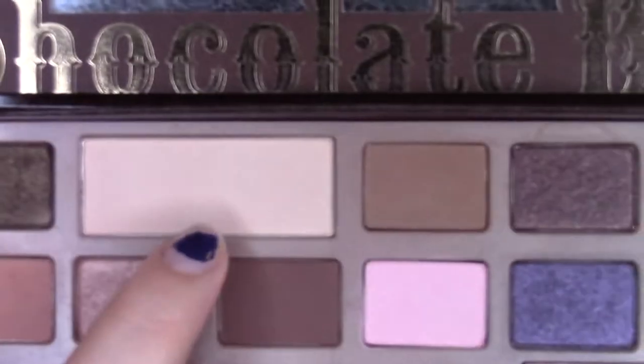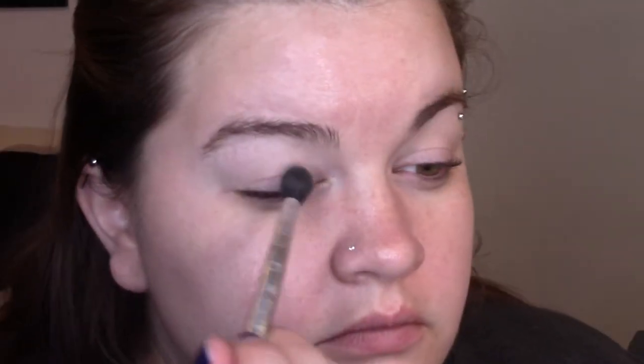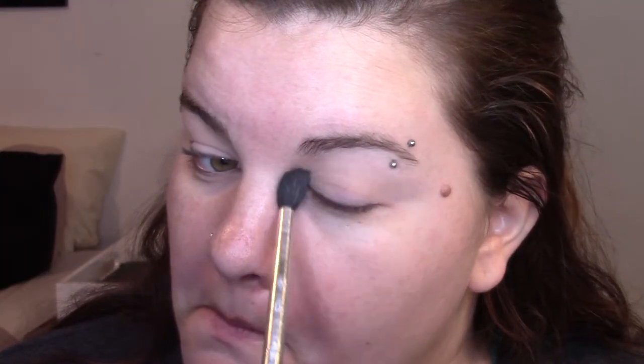I'm going to start off today's look by priming my eyes using the Lorac Pro Eyeshadow Primer. Using the white shade in the palette, I'm going to set my eyeshadow primer by applying this all over my eyelid and up towards my brow. Setting the primer is going to allow the other shadows to apply and blend a lot more smoothly.